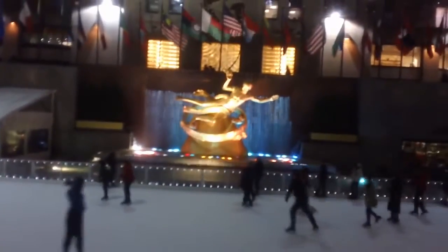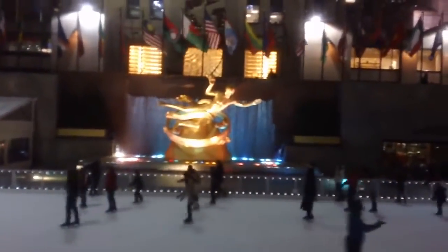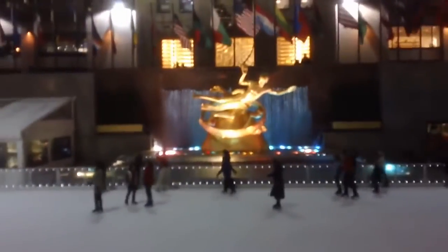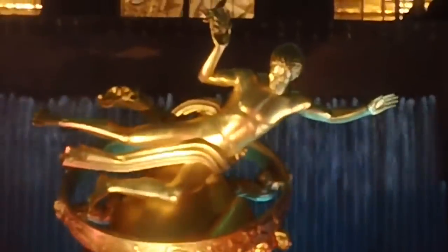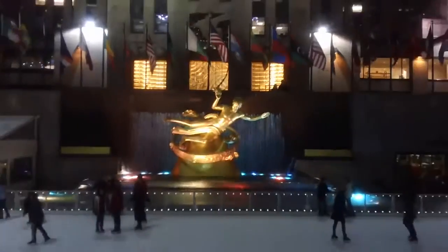But Prometheus is not gold, it's just painted gold. It's gilded. Hi Prometheus. And this is Will. Thanks for showing me New York.